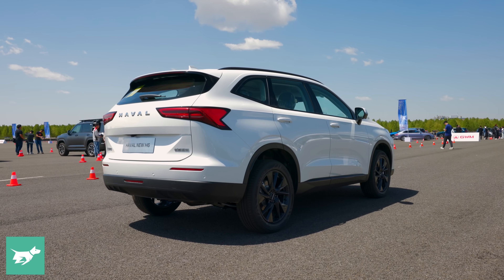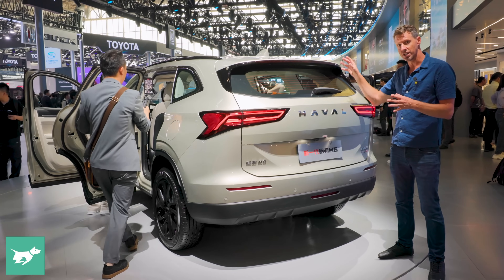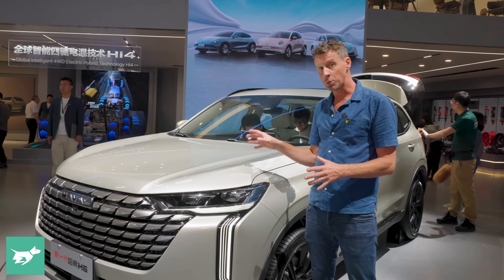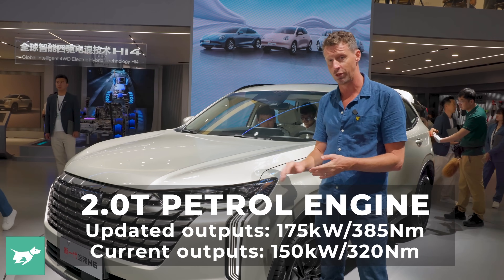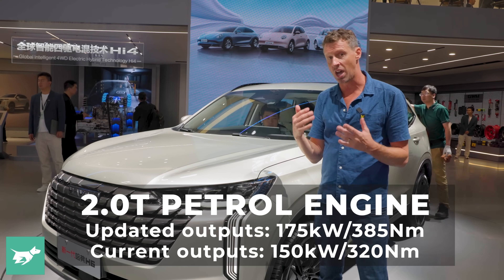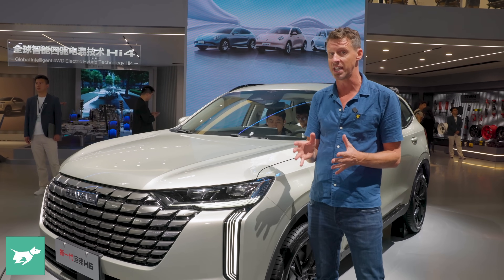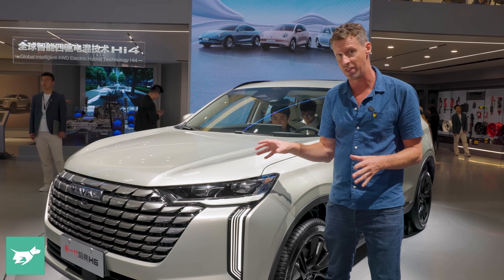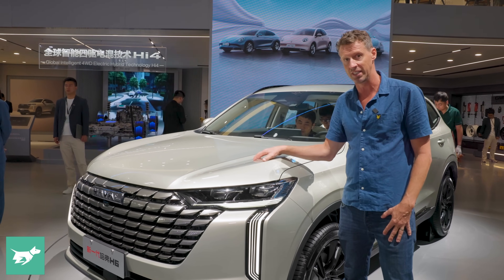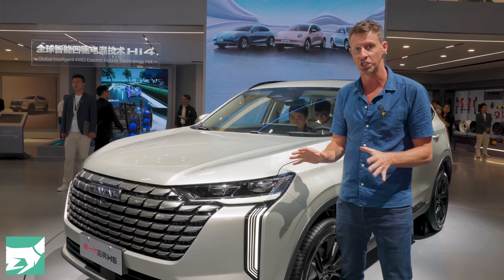We haven't been told if this car is definitely coming to Australia, but I think we know it is. What is less clear is if the GT back version is going to come as well, and if it does, will it come at the same time? As with the current H6, a two-litre turbocharged four-cylinder powers this updated model, but power is up incrementally to 175 kilowatts and 385 newton metres, running through a new nine-speed DCT gearbox. There will also be a hybrid and a plug-in hybrid version — we'll have to wait and see if those arrive too.